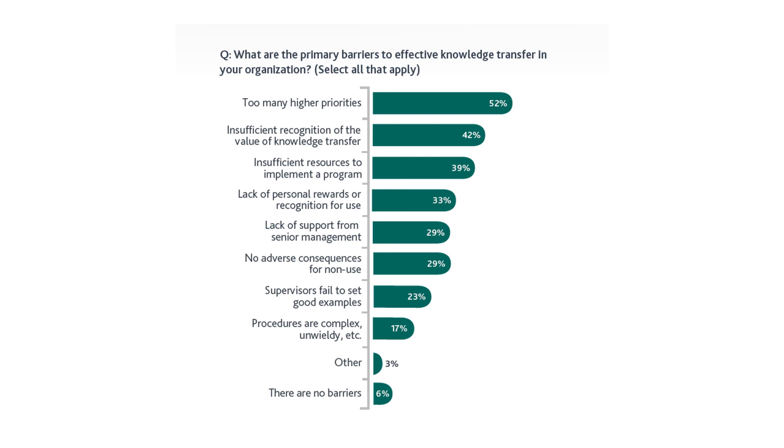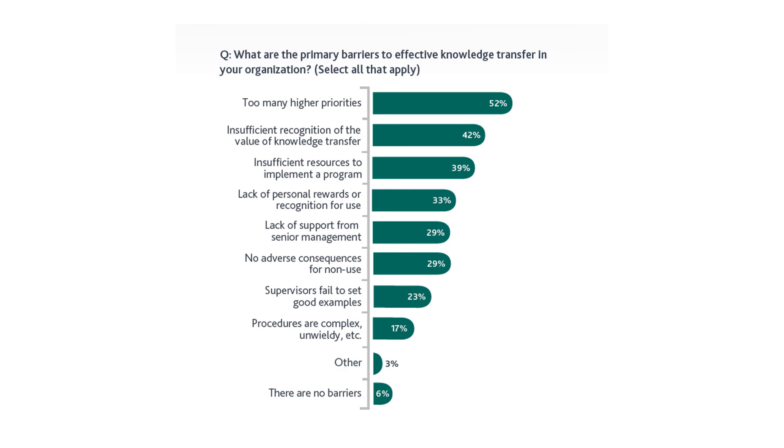That's the whole picture of what's stopping organizations from doing knowledge transfer. The biggest reason is too many higher priorities, followed closely by insufficient recognition of the value of knowledge transfer — which largely overlaps with the first point. Hope you liked this video. Do subscribe to this YouTube channel, check us out on Facebook and Twitter at PMPlounge, and visit PMPlounge.com — your number one free resource for PMP certification and project management industry information. Thank you.